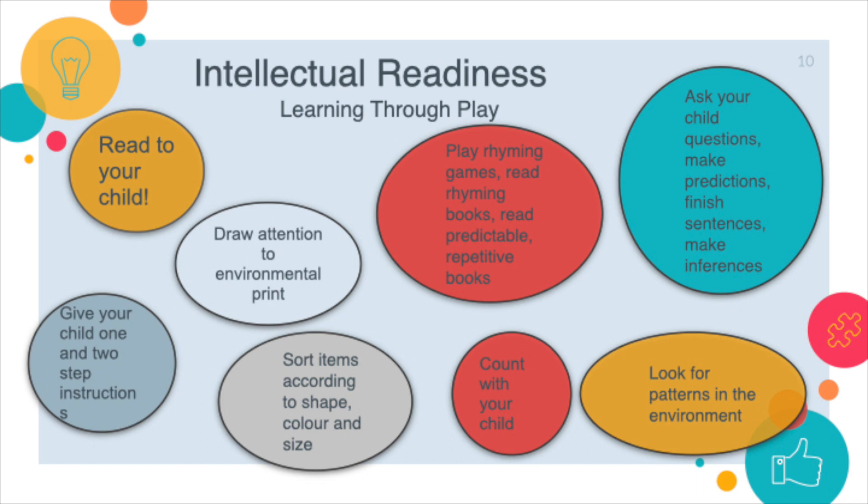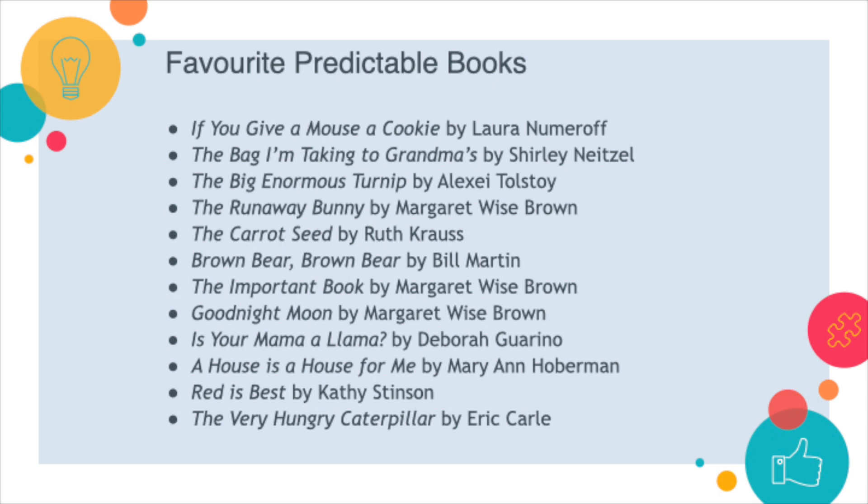Children thrive on predictability and structure, and there are many predictable books that one can read to their child. Sometimes children will request the same book day in and day out, and that's okay — it's very predictable for them. Sometimes they can even help you read it because they know what the next page will bring. You can simply Google 'predictable books' to find a large list of books to read to your child.